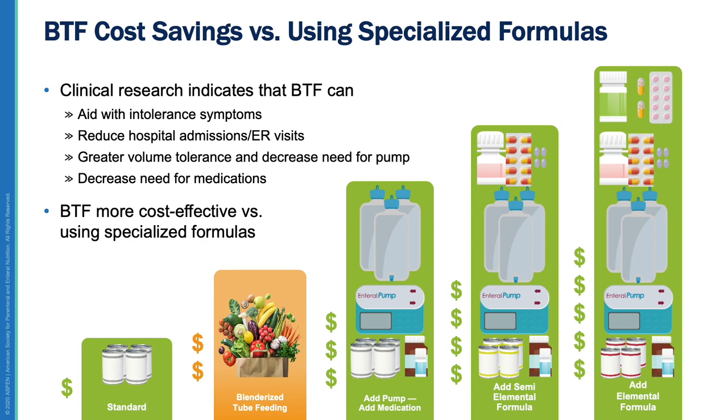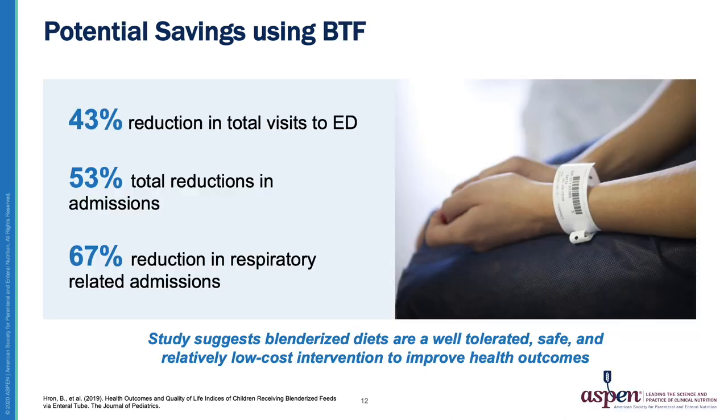Gallagher safely transitioned children with short gut from continuous hydrolyzed feeding to a commercial blended tube feeding. In addition to cost savings from a less expensive formula, GI medication use was significantly reduced. In another study of critically ill post-stroke adult patients fed by tube in the ICU, Schmidt demonstrated that a commercial blend reduced diarrhea and the need for additional medications. A study by Hron demonstrated reduced overall medical costs with BTF compared to commercially fed patients over the course of one year.